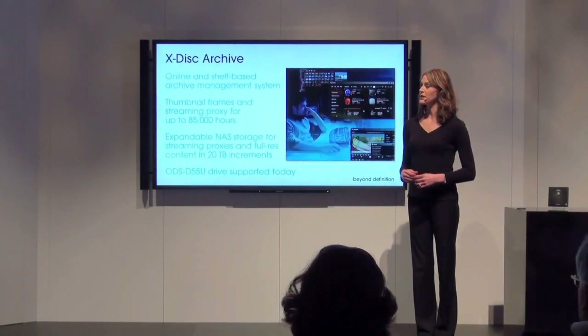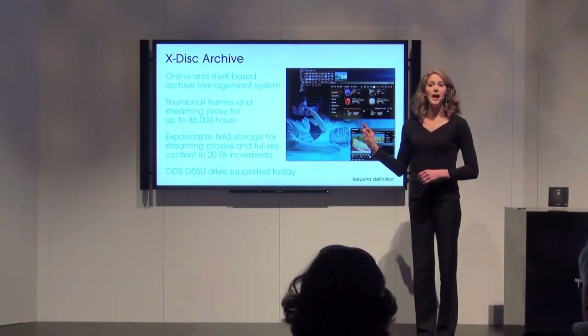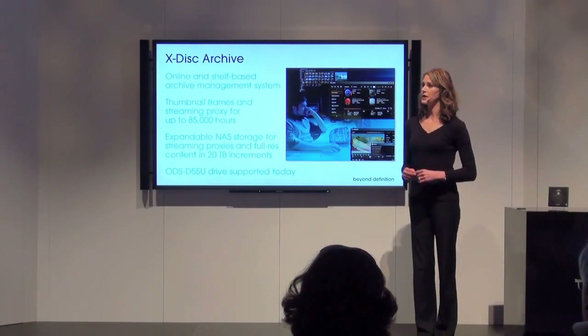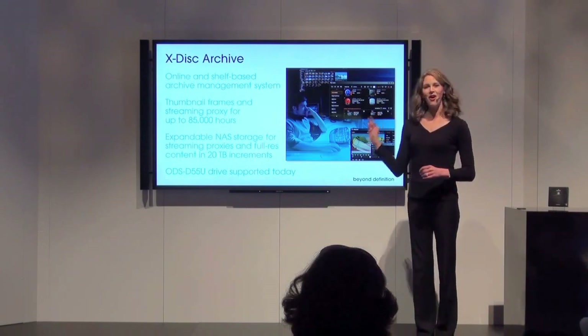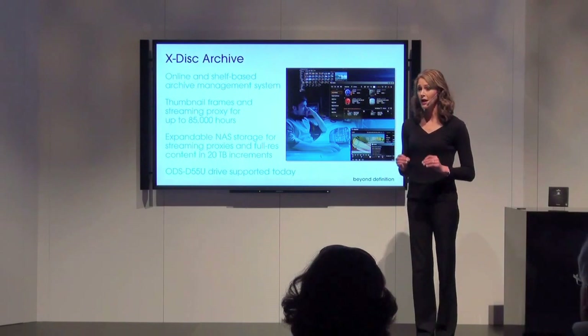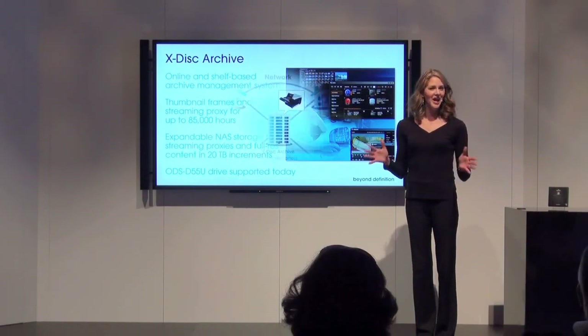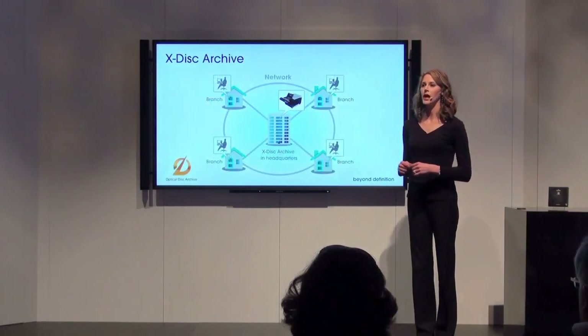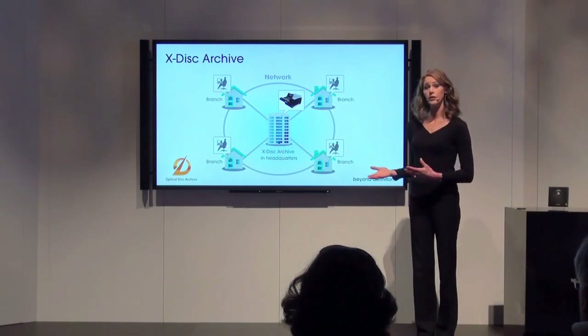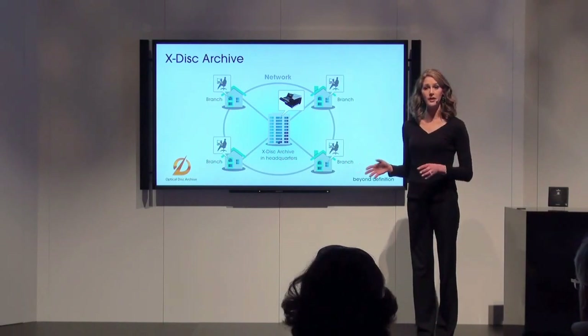The next step up is our X-Disk Archive, an extension of the XDCAM Archive we launched at NAB two years ago. A strategic part of Sony's media backbone production system, this is the all-in-one content management and shelf-based archive system, with online streaming proxy for up to 85,000 hours of high-definition content. Not just a data storage system, X-Disk Archive is optimized for audio-visual content. You can search, fast-forward, and rewind proxy video from anywhere.